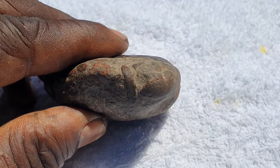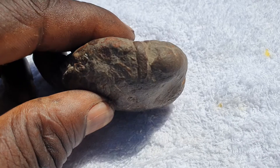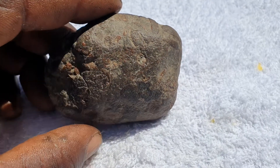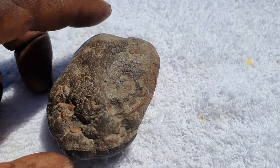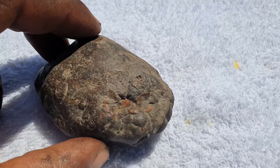It looks like something crawled across there and all over the stone. On this meteor, you can actually see signs of life, like something was actually on this meteor.